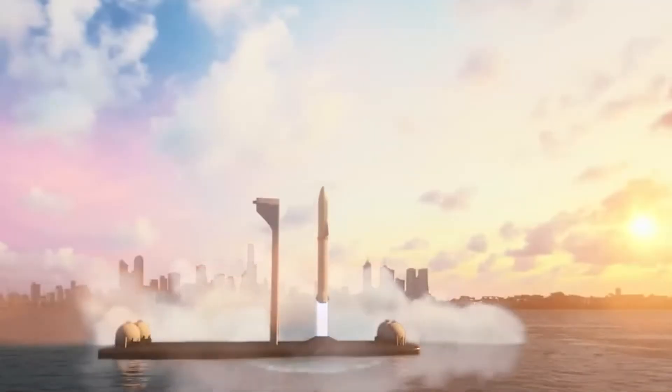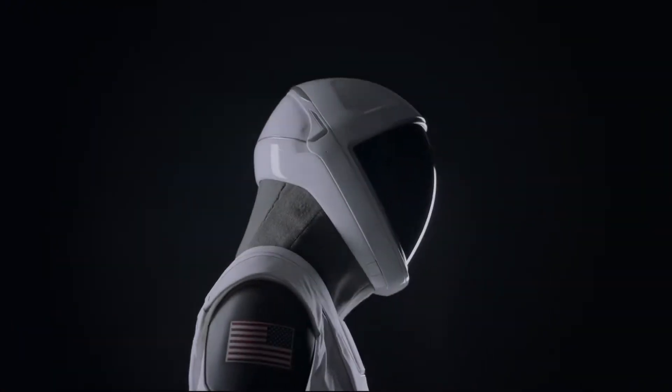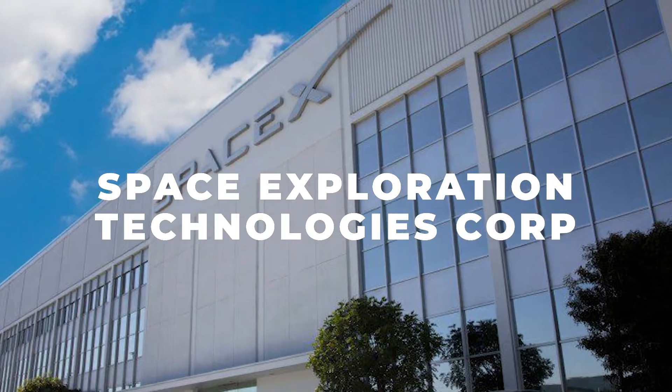Whether it's for launch into space, or re-entry back to Earth, or extra vehicular activity, astronauts have never been completely satisfied with the outfits they've always been asked to put on — until Elon Musk happened. The SpaceX spacesuit is a spacesuit made by SpaceX, which stands for Space Exploration Technologies Corp., an American company owned by Elon Musk since 2002.